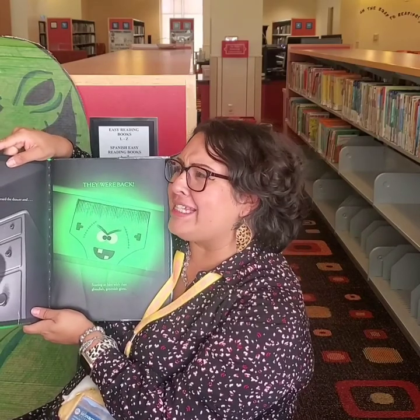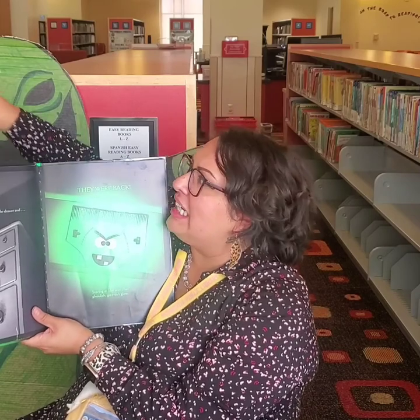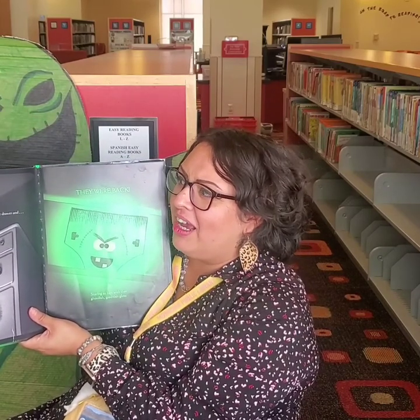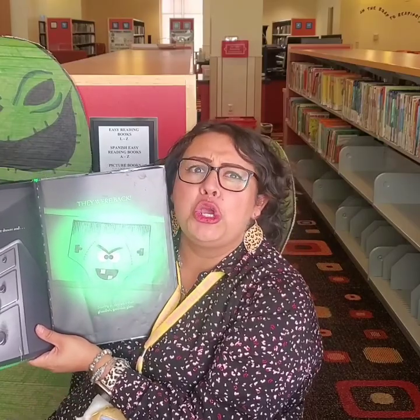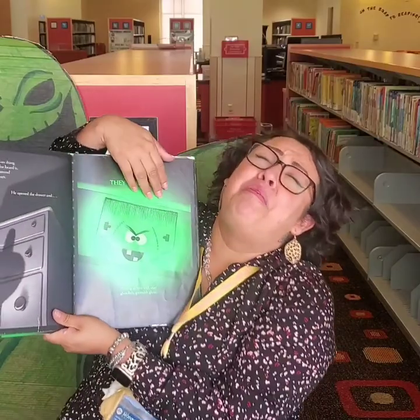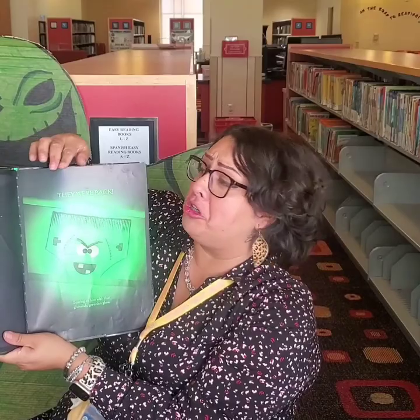Jasper threw them in the garbage can. He was still a big rabbit — he wasn't scared or anything. But he thought he was done with the creepy underwear. After school, Jasper was doing his homework and he heard it — a scratchy, scrapey sound coming from his dresser. He opened the drawer. And then they were back, scaring him with that ghoulish greenish glow.